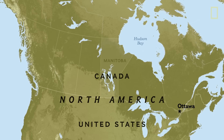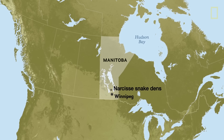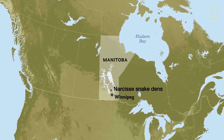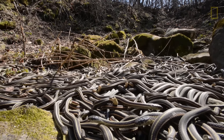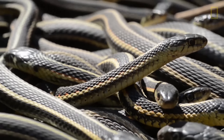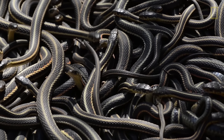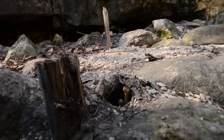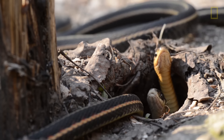Why snakes are so plentiful here really goes back to the geology of the area. Temperatures can reach 50 degrees below zero, and so a snake, being a cold-blooded animal, has to be able to survive those winter temperatures. Here in the Innavik Lake region, the limestone bedrock is very close to the surface.